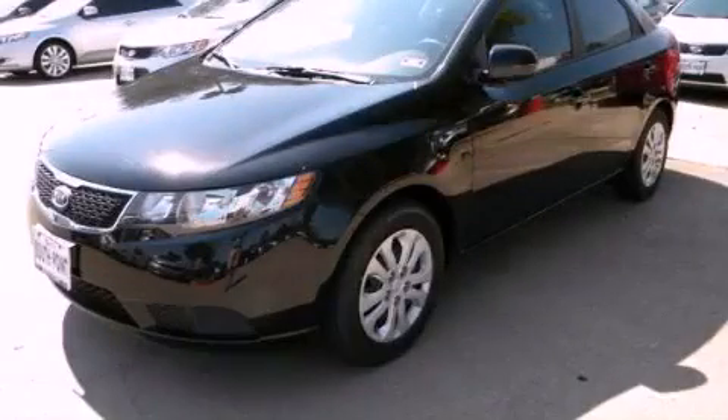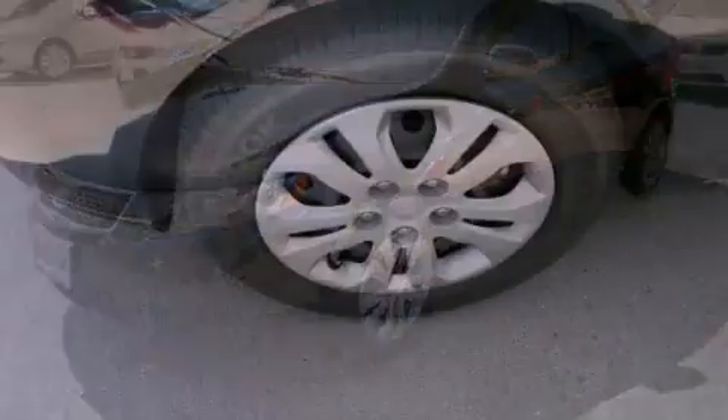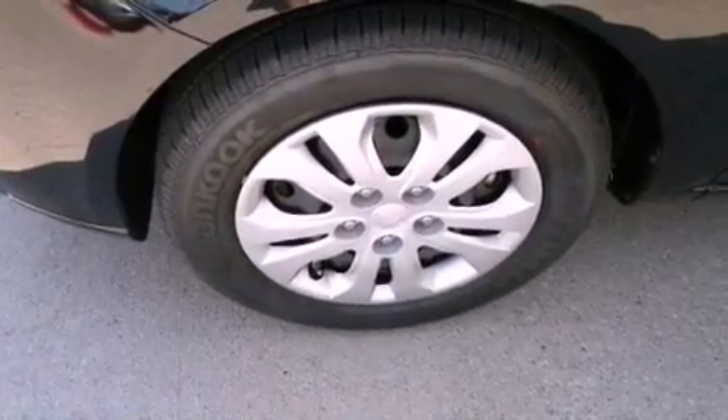This is a brand new 2013 Kia Forte. It has a 2.0-liter 4-cylinder engine and an automatic transmission.